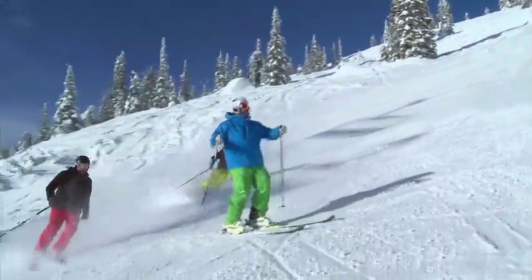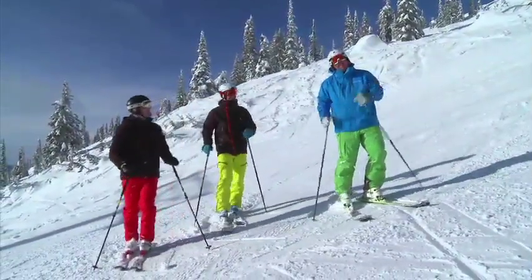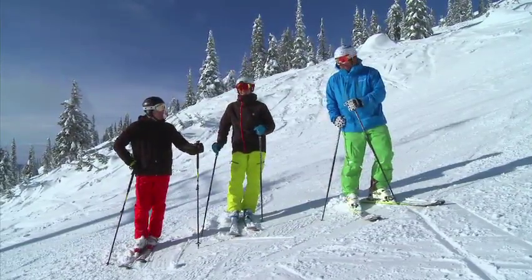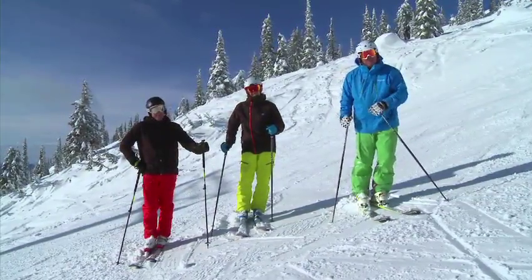What an unbelievably awesome day today. It's one of these days that we're famous for here at Big White Ski Resort. You may know us as Canada's favorite family resort, but we're also a bit of a skier's mountain too. Here with my buddies Richie and Christian, and we're going to hit up some of our favorite terrain today. So come on with us for a little bit of a tour. Here we go.